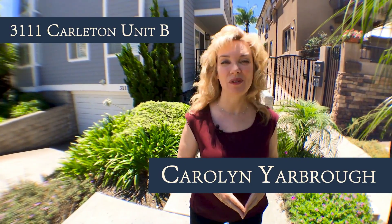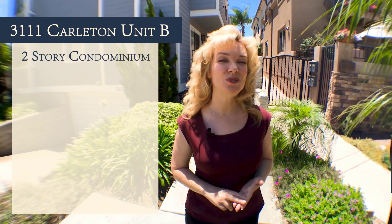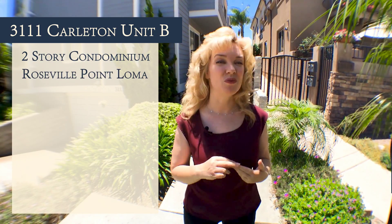Hi, I'm here at 3111 Carleton Street, Unit B, which is a two-story condo in Roseville, Point Loma.